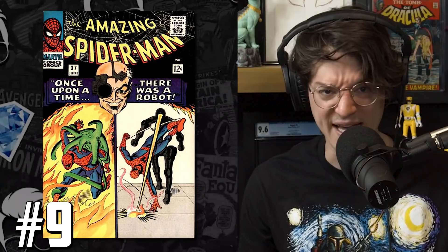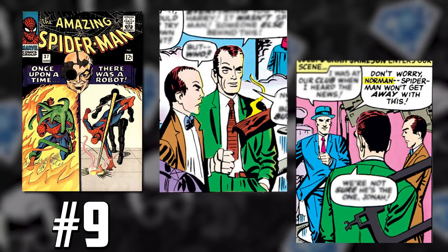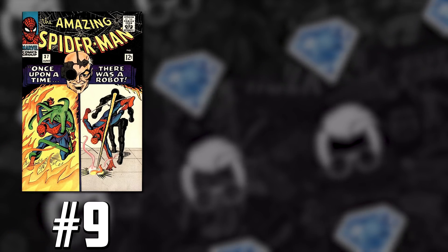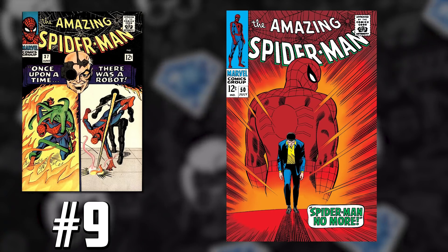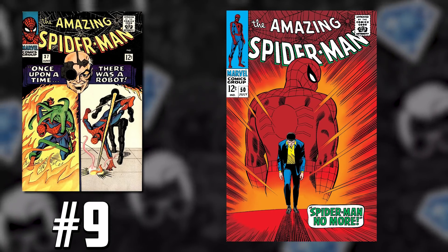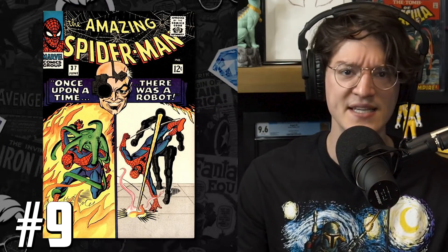Amazing Spider-Man 37, the first appearance of Norman Osborn. Identified as Norman Osborn in the comic book, making his first full appearance, but not in the classic green villainous outfit just yet. This is a book that has been undervalued and underrated for quite a long time. ASM 50, the first appearance of the Kingpin, goes for three times as much as this comic, and the Green Goblin is a major villain in the Spidey franchise. Norman Osborn is like the Lex Luthor of Marvel, and this book keeps going up.